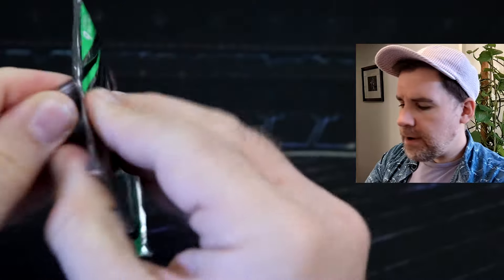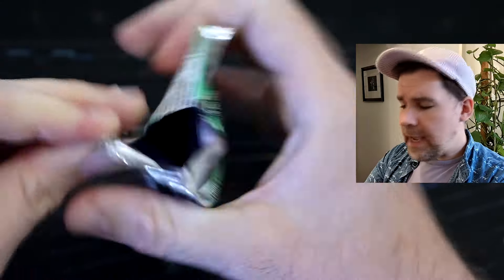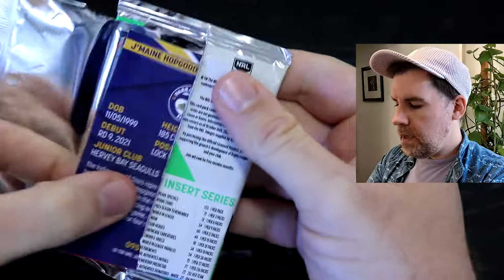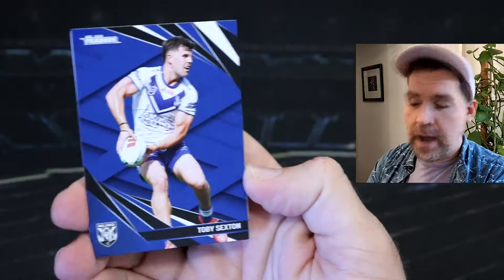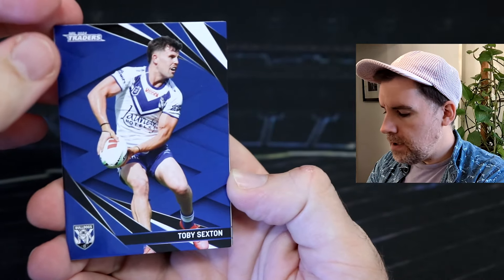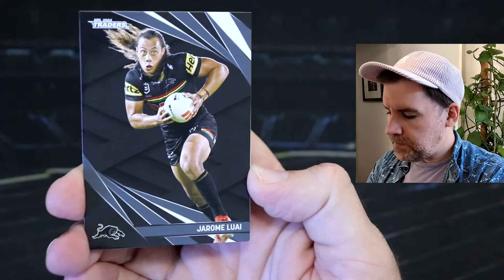Well, hopefully you're having a great weekend and your team has had a win. If not, it's always next week — unless they've got a bye. I'm not sure who's got a bye in round three, but we've got Toby Sexton, Alex Johnston, Jerome Lui.